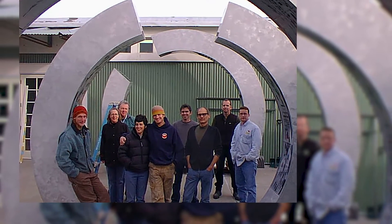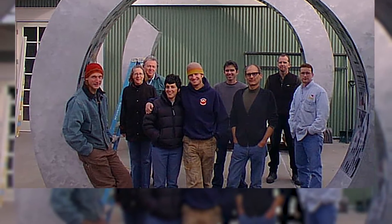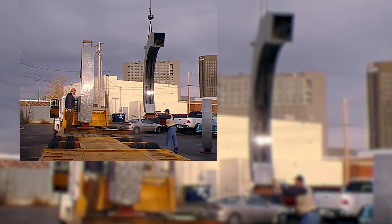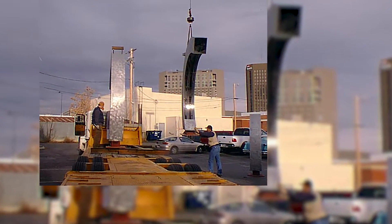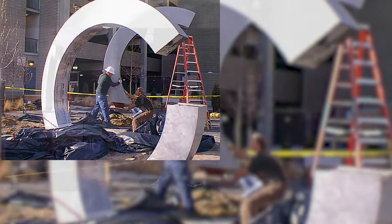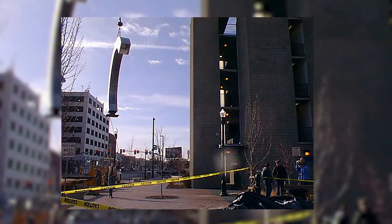The panel at that time kind of took a risk on the artist Amy Westover. She had just graduated from Boise State and didn't have any public art projects under her belt at the time. She was a female artist applying in a largely male-dominated arena, and so they were interested in kind of taking a risk on her.